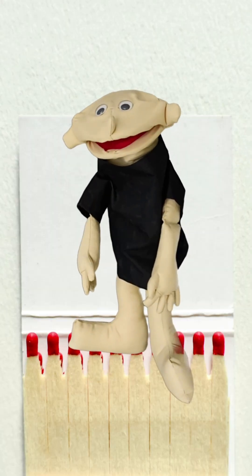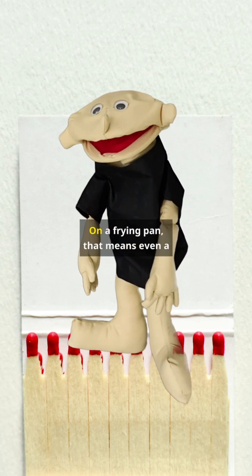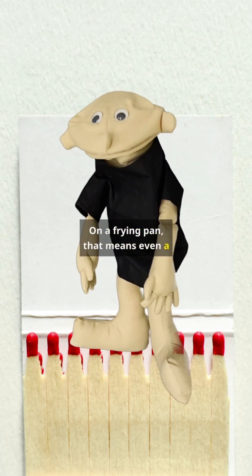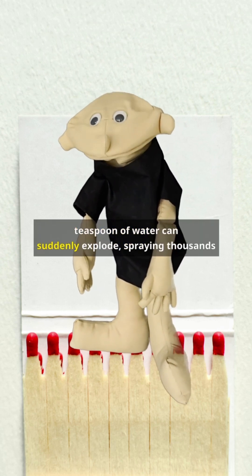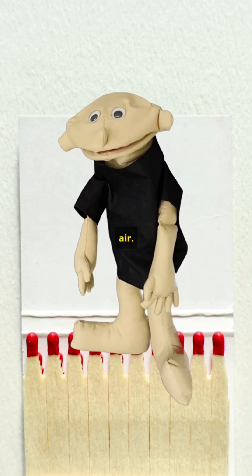But here's the terrifying part. One liter of water turns into 1,700 liters of steam. On a frying pan, that means even a teaspoon of water can suddenly explode, spraying thousands of tiny droplets of burning oil into the air.